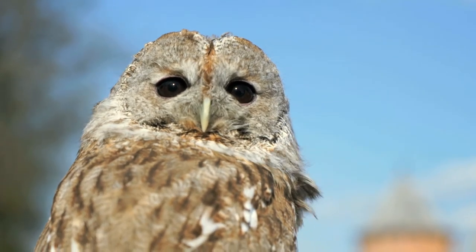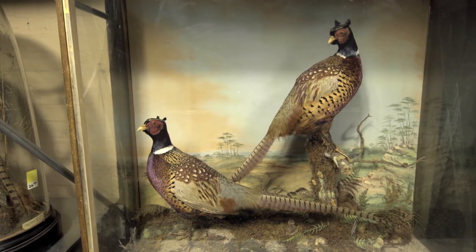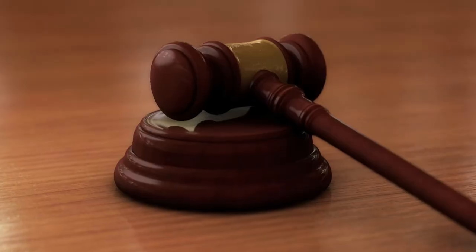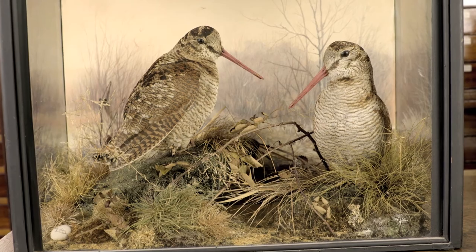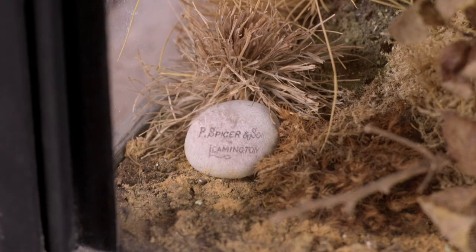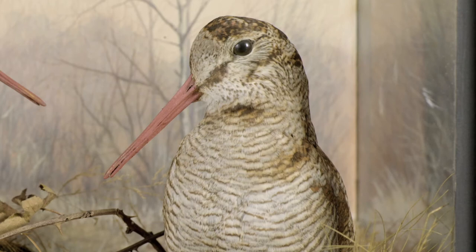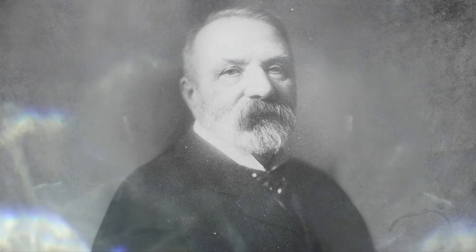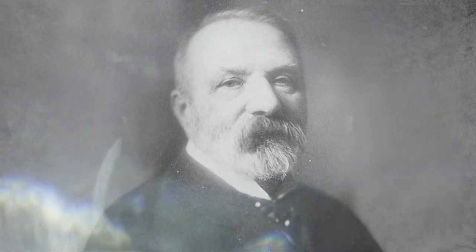As taxidermy enjoys a resurgence and begins to find a new audience, it is Victorian taxidermy that is still held in greatest esteem, and it is the work of Peter Spicer that is the most sought after. Peter Spicer's Woodcock at £6,500 — sold. To answer an earlier question about what level of fame Peter Spicer would equate with today — possibly David Attenborough, widely known and loved, with a passion for documenting nature.